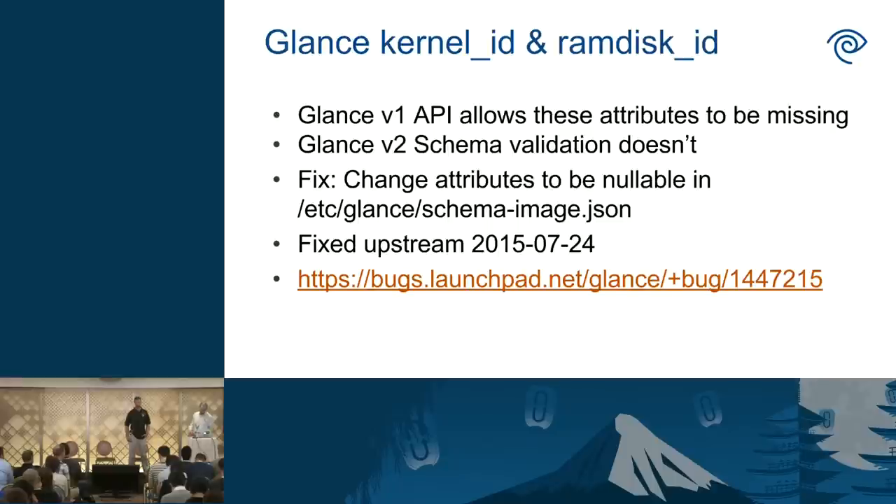We ran into another similar problem later: some attributes handled via a schema JSON file — specifically kernel ID and RAM disk ID — were null on a lot of images but the schema thought they couldn't be null. The fix was to update the config file, which had already been addressed upstream, so we just pulled that in.